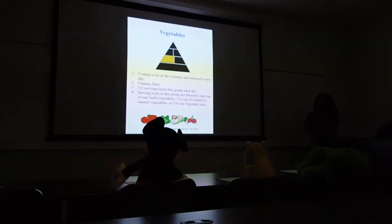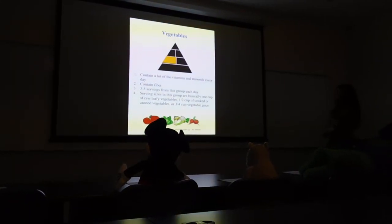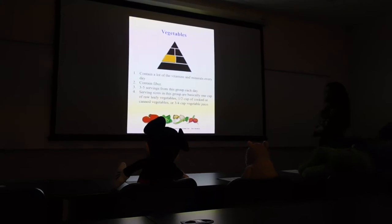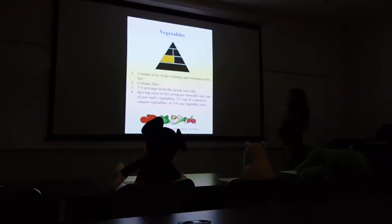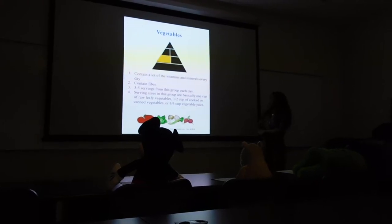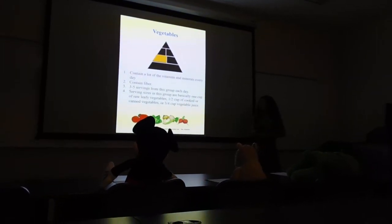Vegetables contain a lot of vitamins and minerals every day and also contain fiber. Three to five servings from this group each day. Serving sizes are one cup of raw leafy vegetables, a half a cup of cooked or canned vegetables, or three to four ounces of vegetable juice.